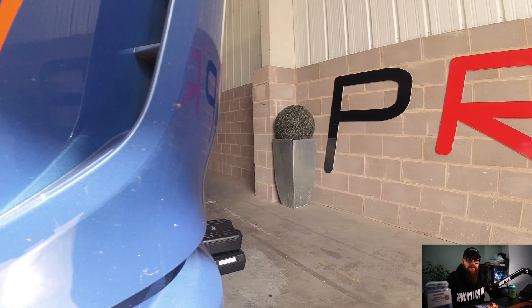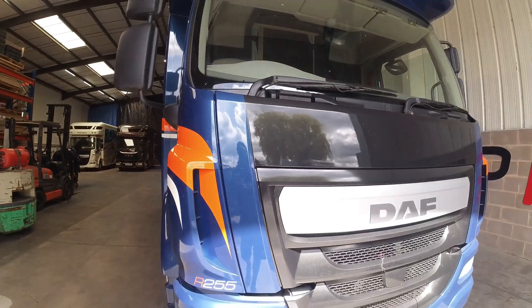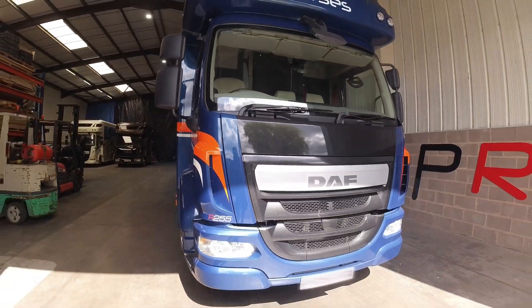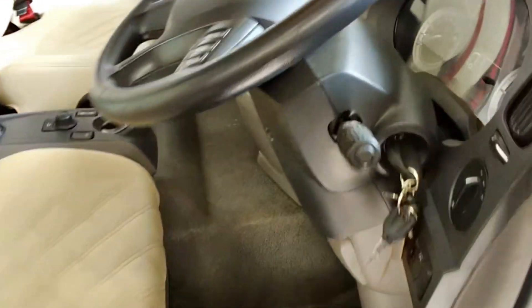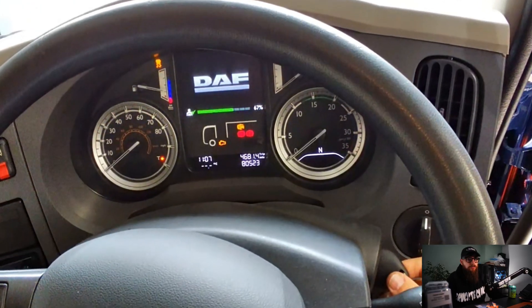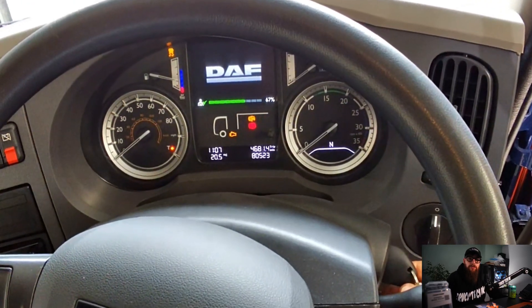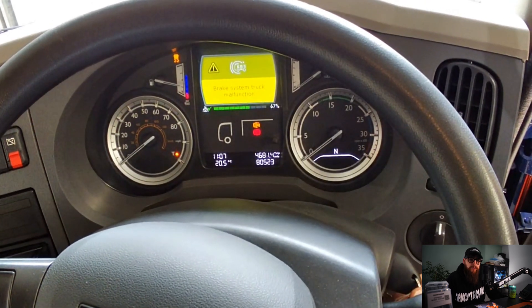Enough of the past — we best fix this DAF. Identifying the customer's concern with the ignition on, we have the VSC light on and a brake system malfunction warning.